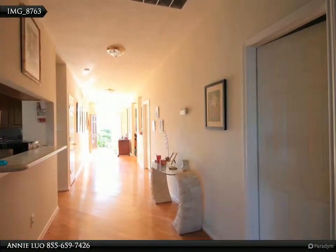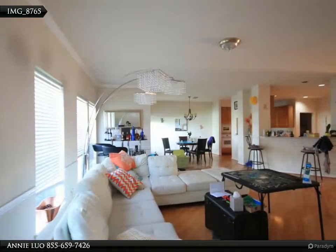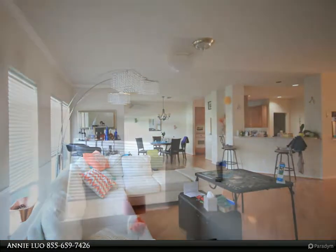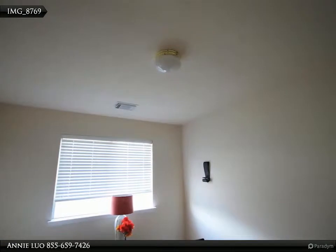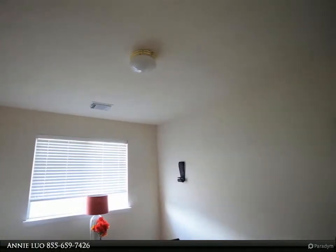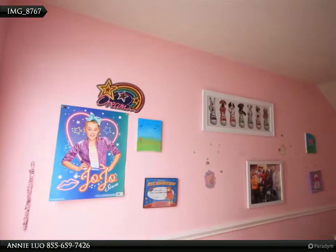New air conditioner, new carpet. Master bedroom with sitting area. Master has whirlpool bath with travertine tile. Master bath, second bath, and utility room. Huge walk-in master closet. Paved stone deck and backyard wonderfully landscaped with sprinkler system. Close to shopping.